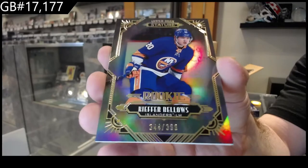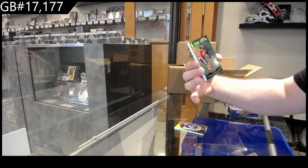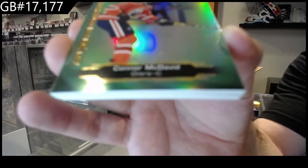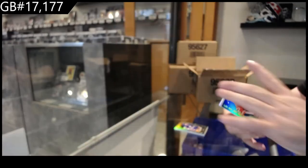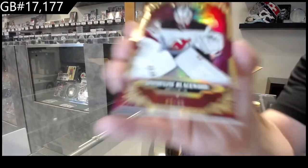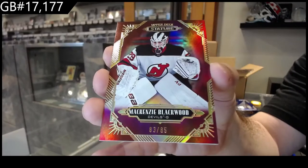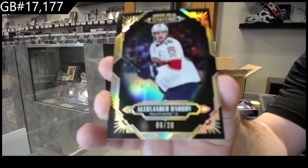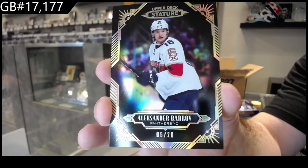Our first numbered rookie is Bellows for the Islanders, number to 399. All these cards are gonna be very shiny, very nice — that's a good start. One forty-nine — McDavid, Oilers. Oilers are killing it so far. We've got number 285 Blackwood for the Devils, number six of twenty — the black parallel. If I remember correctly, the first year the black parallels were quite desirable, so I feel like these will be equally desirable.